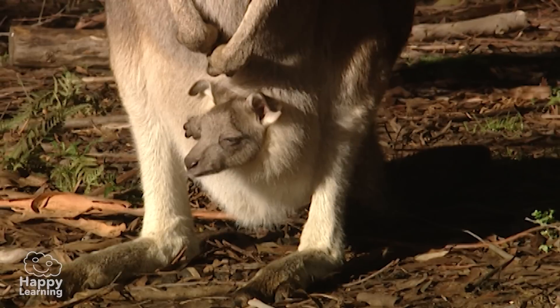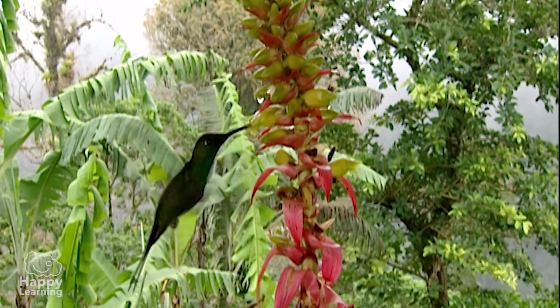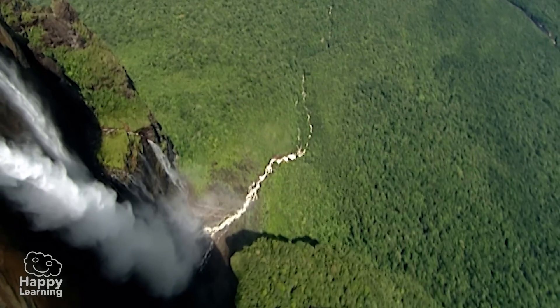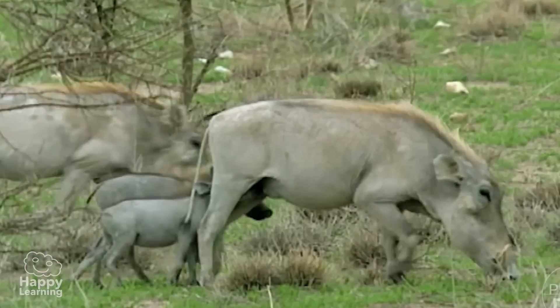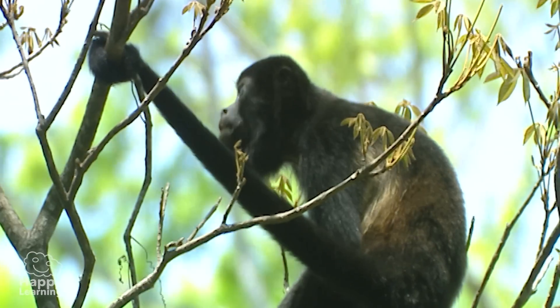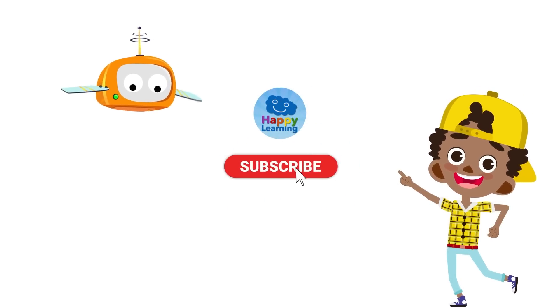So now you know — we must take care of our old Earth, and not dirty it with waste and contamination. We must respect all that is around us, and learn to love nature and all living creatures inhabiting it. So goodbye, friends! Search us and subscribe to Happy Learning's YouTube channel.